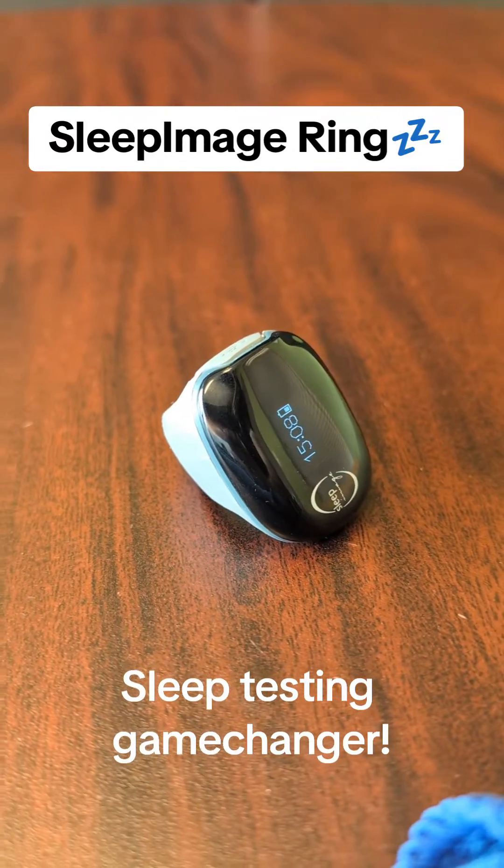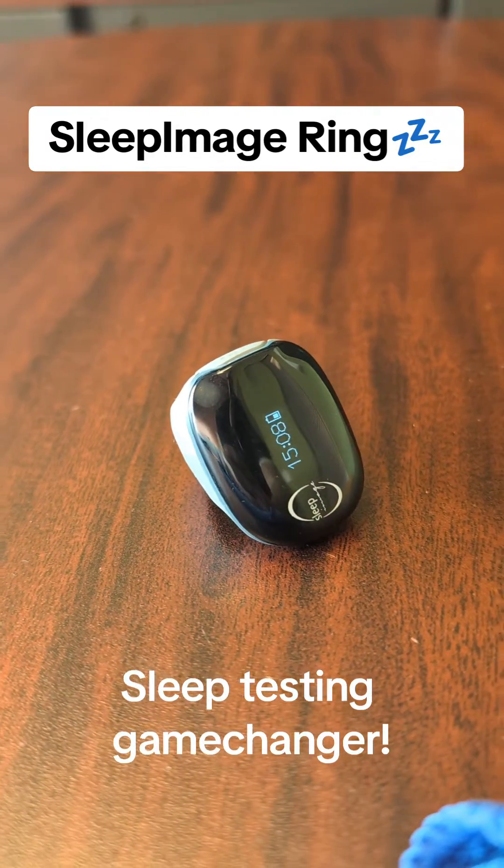This is the Sleep Image Ring, and it's a complete game-changer in sleep testing technology.